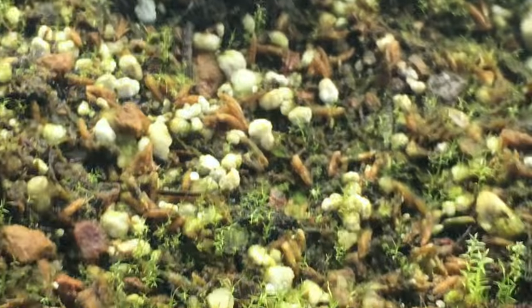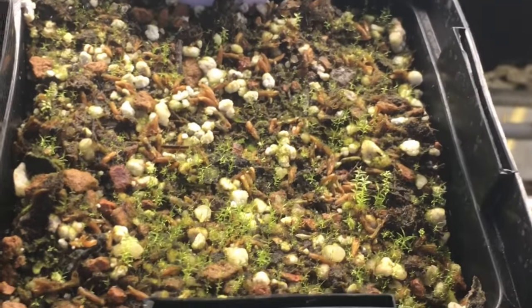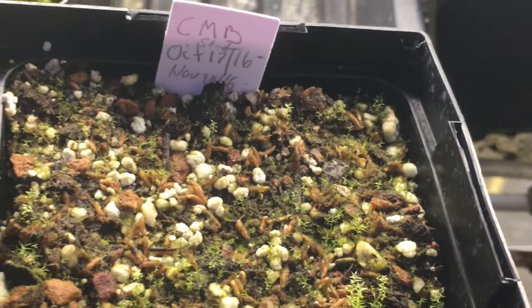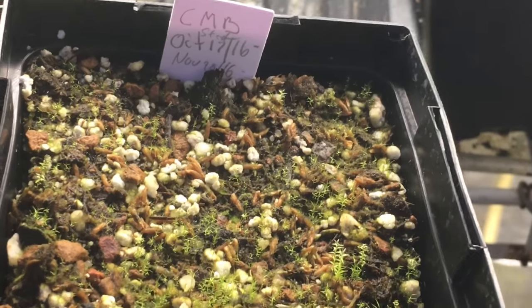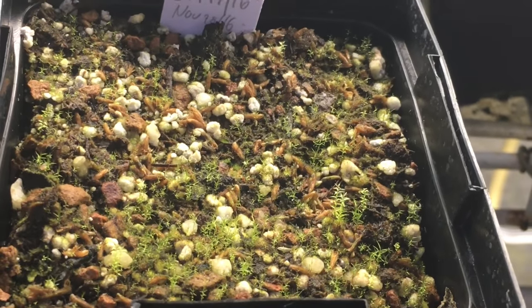I sowed some of my own seeds late last year, just some scraps that were kind of left over. They've stratified and I pulled them out of stratification at the end of November, so I'm expecting to see something from them soon, but I don't see anything yet — at least not through the camera.